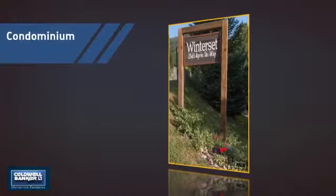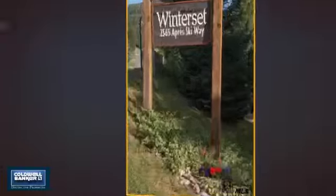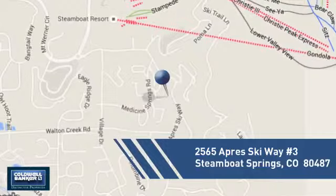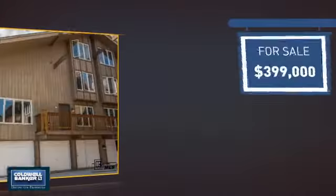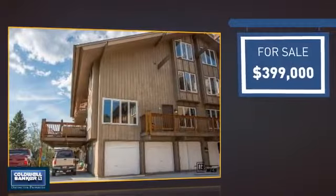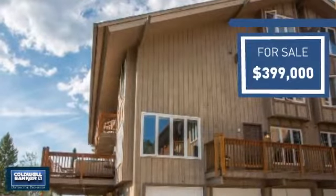This condominium is a great choice for those who want the privacy and easy maintenance of condo living, and it's located in this area. Currently listed at just under $400,000, it offers an excellent value for the area.